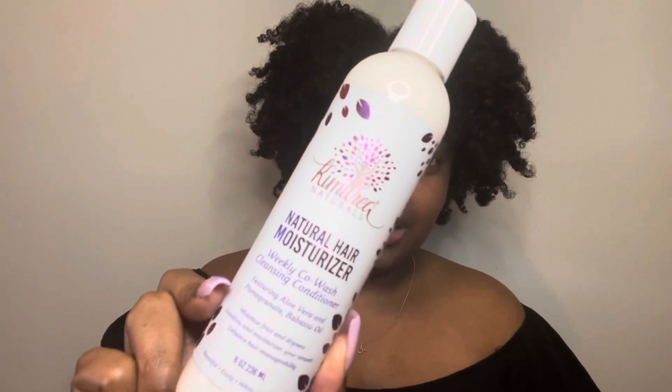The first product is the Natural Hair Moisturizer — it's a weekly co-wash cleansing conditioner featuring aloe vera, pomegranate, and babassu oil. It claims to minimize frizz and dryness, condition and moisturize your strands, and enhance hair manageability. It's eight ounces. I love the packaging — solid background with colors, so cute. It smells so good! All I'm smelling right now is pomegranates and I love pomegranates.